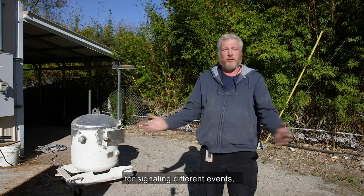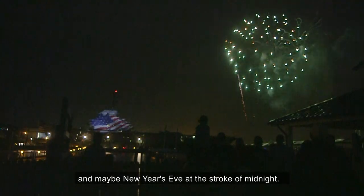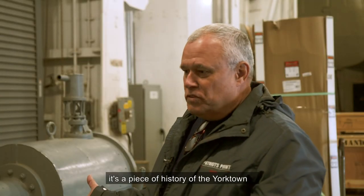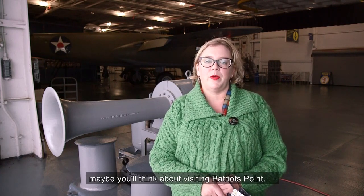It'll be something we can use for signaling different events — say fireworks for the 4th of July and maybe New Year's Eve at the stroke of midnight. It's another one of our artifacts. It's a piece of history of the Yorktown and it's just a means of keeping the ship alive. The next time you're visiting Mount Pleasant or downtown Charleston and you hear our blast, maybe you'll think about visiting Patriots Point.